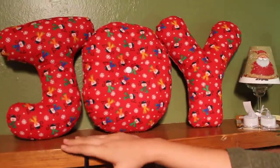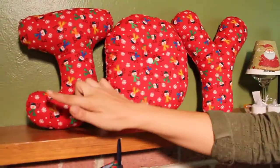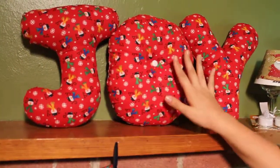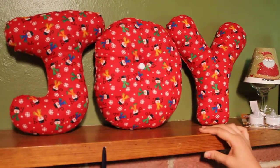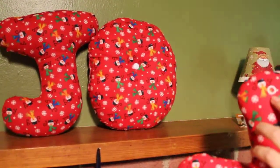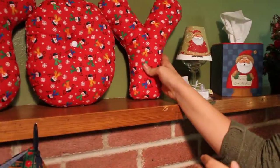Let's look at our joy pillows. All of these are separate lettering with just adorable material that says joy all over it and has little snowmen with tons of different style scarves. This looks cute on top of a mantelpiece, you can set it on your couch, but they've got hooks in the back so you can hang them on your wall or over top of your fireplace.